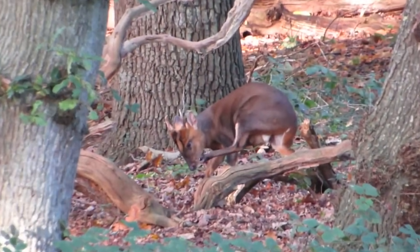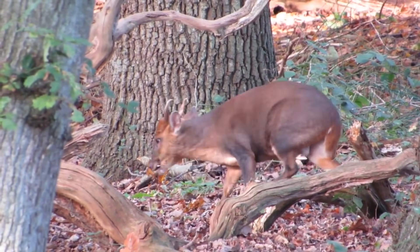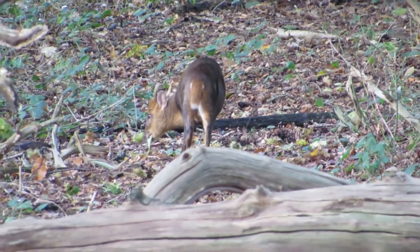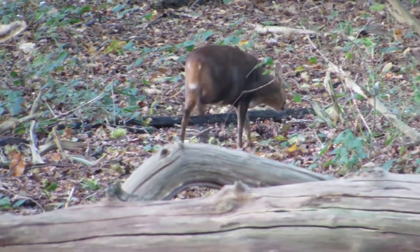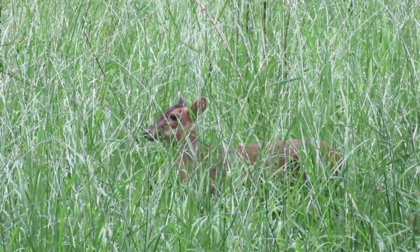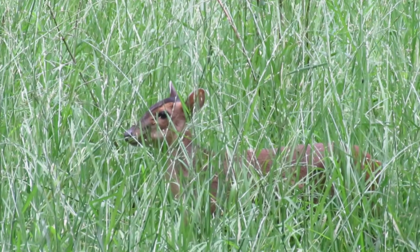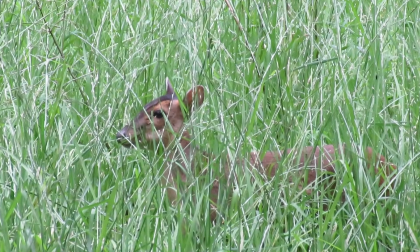In at eighth place is the Reeves-Muntjac. These are native to China, and were introduced to Woburn Park by the Duke of Bedford in 1894. Shortly afterwards, they were deliberately released into surrounding woodland, and since then they have spread across all of England, and a lot of Scotland and Wales too.